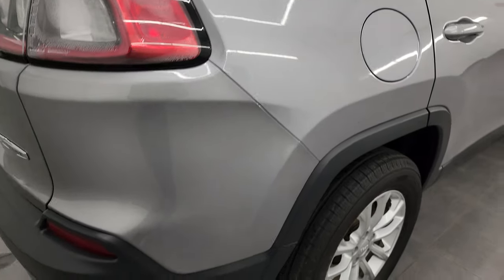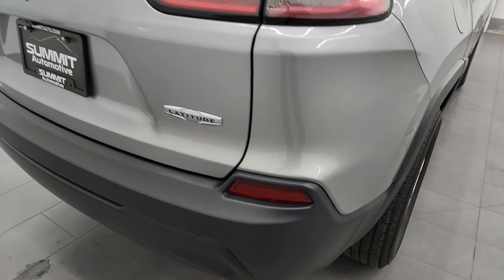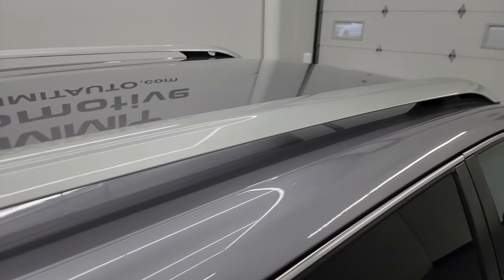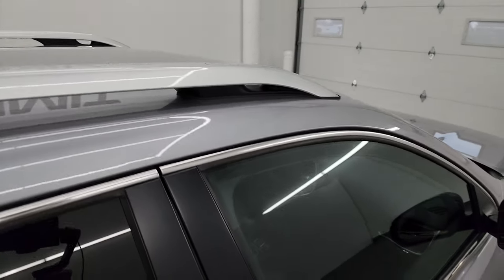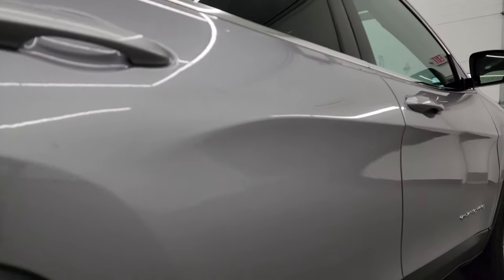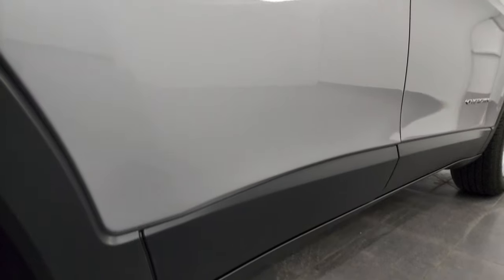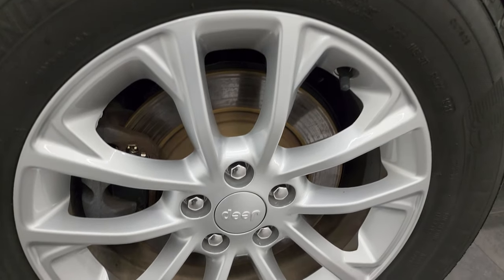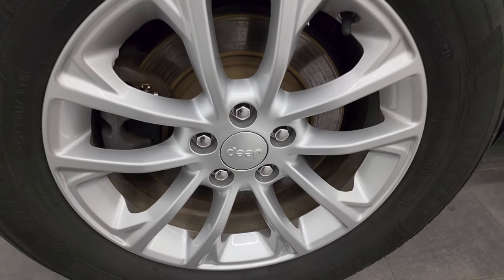I take these HD videos so if you're far away, or even if you're close by and just cannot make the trip down but you're still interested in purchasing the vehicle, you can see the Jeep, hear the Jeep, and have confidence in what you're looking at before you even get here. So when you do get here, there are absolutely no surprises and you can make a smart and informed buying decision from wherever you're at. If this video helps you make that decision, let your salesman know that you saw the video, that it was helpful, and that Brett sent you.